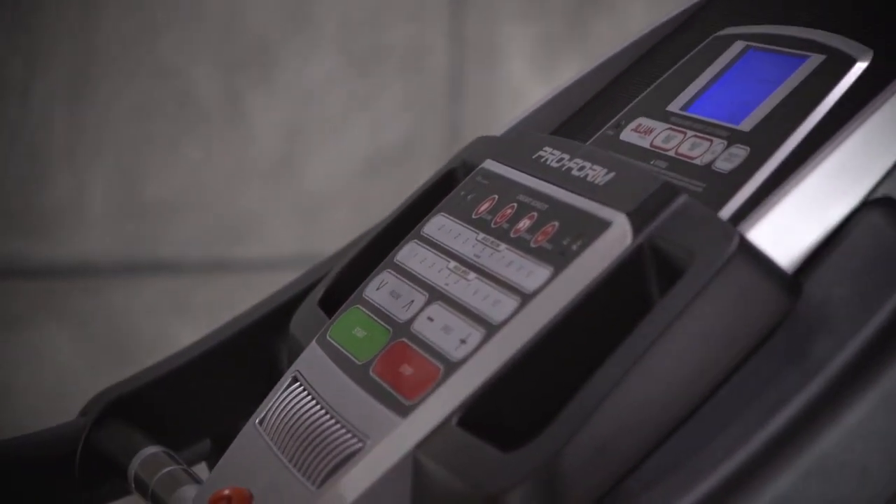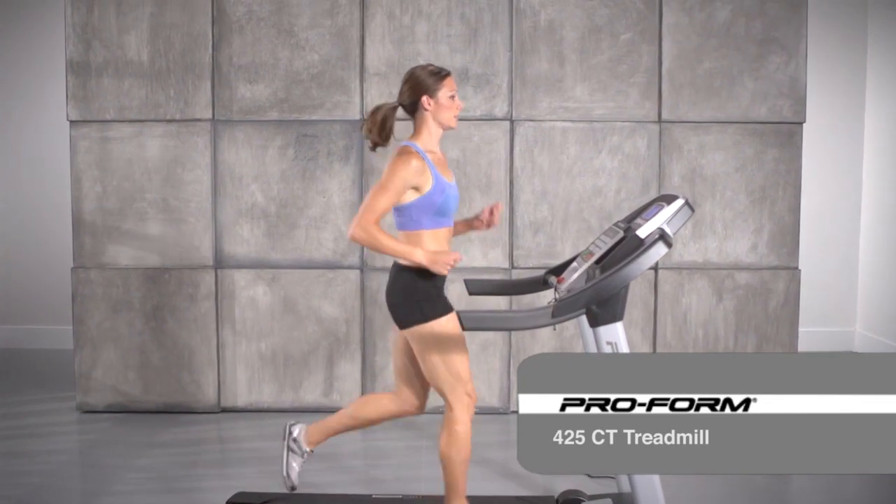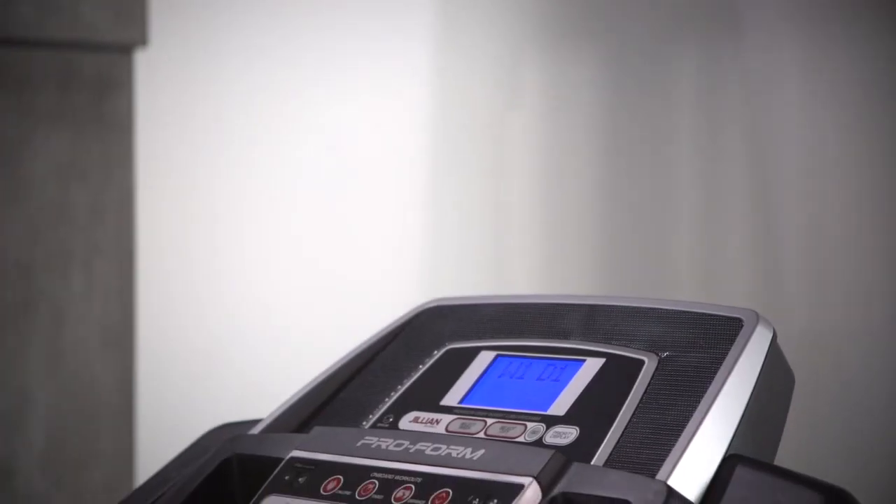Get serious weight loss results with the ProForm 425CT Treadmill. Lose weight with America's toughest trainer, Jillian Michaels.